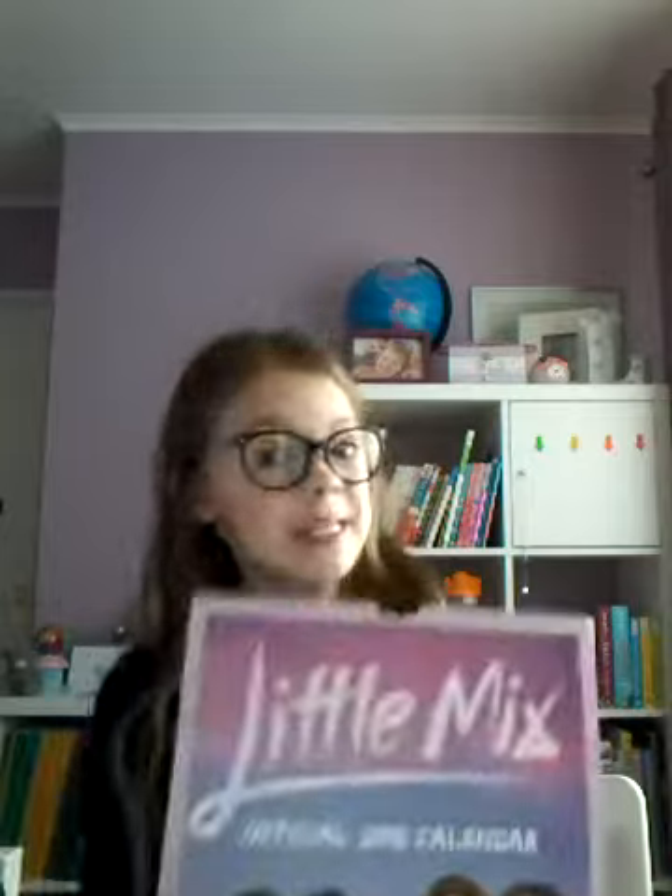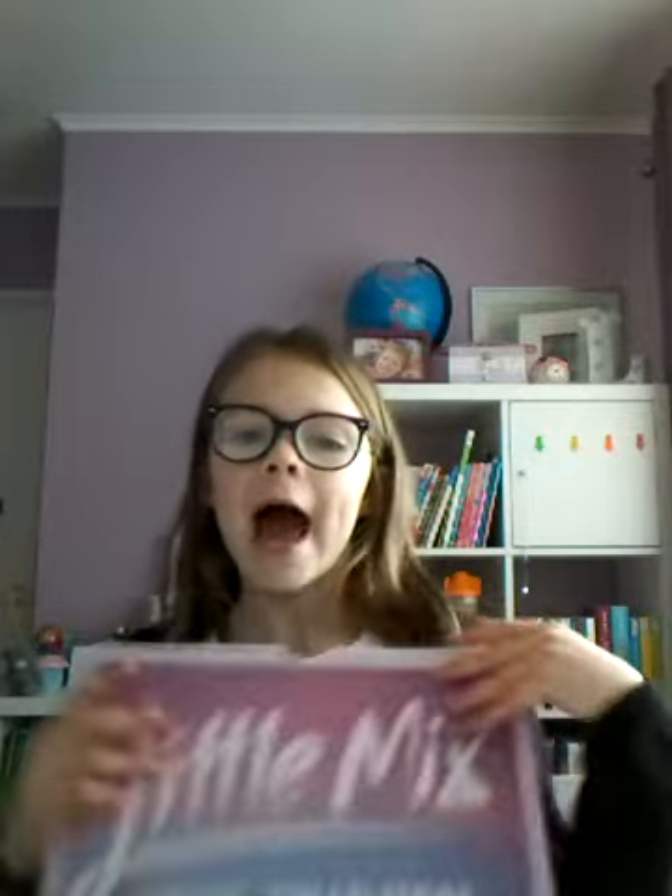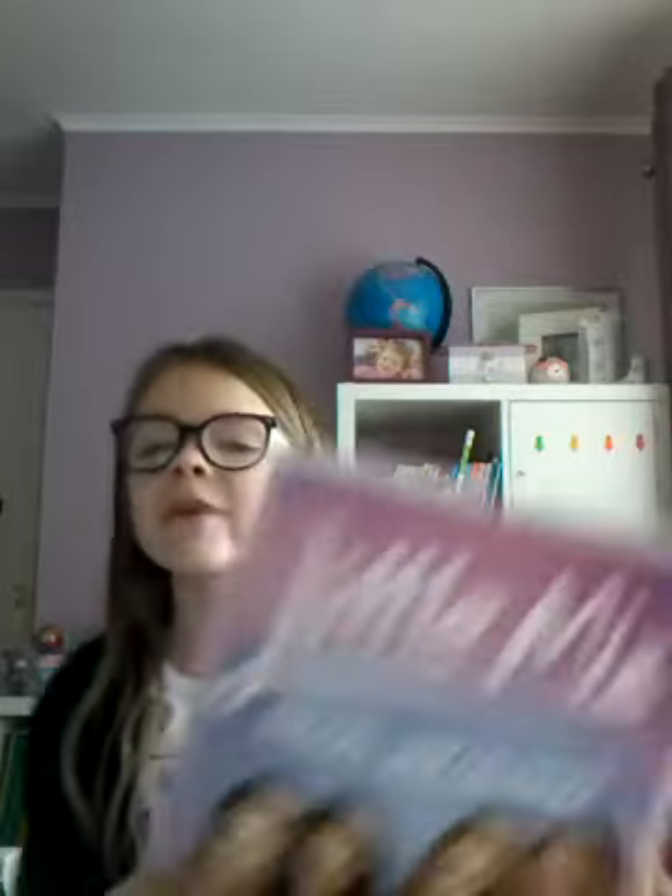Next I got this Little Mix calendar. I'm going to watch Little Mix on the 12th of July — I'm so so happy. You might have seen that from Emily's video as well. I always get a calendar for Christmas; last year I got a Harry Potter one, and this year it's Little Mix.